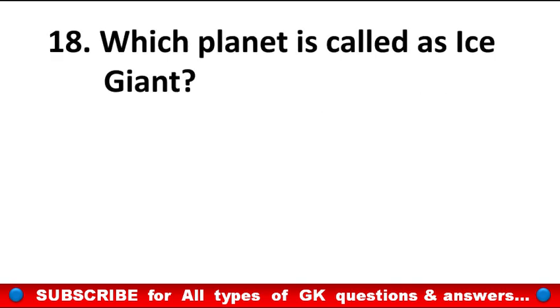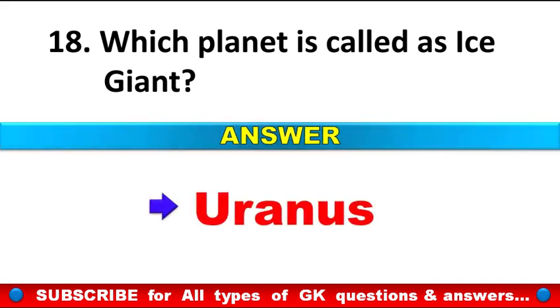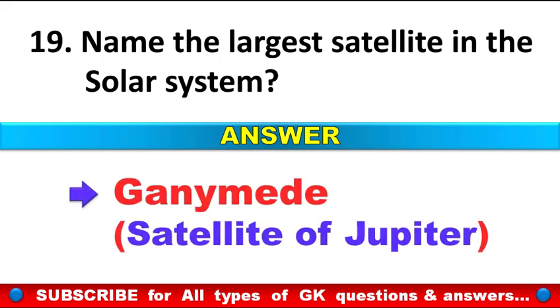Which planet is called an ice giant? Answer: Uranus. Name the largest satellite in the solar system? Answer: Ganymede, a satellite of Jupiter.